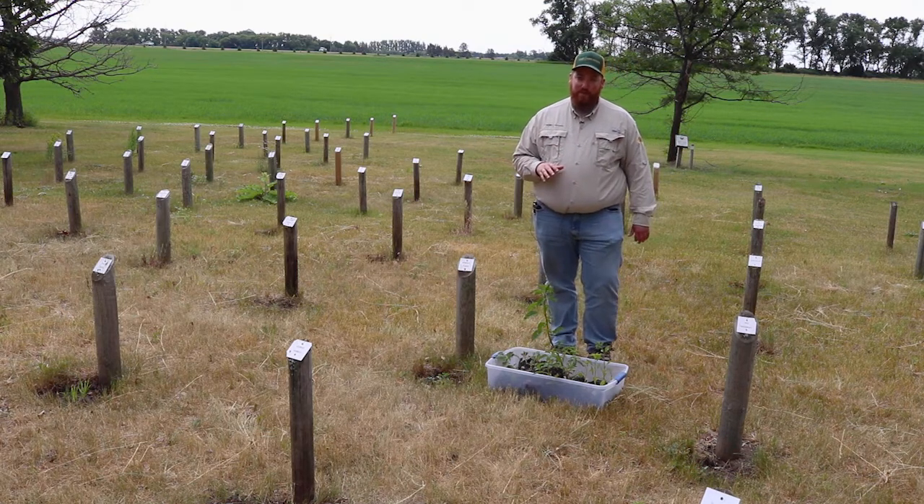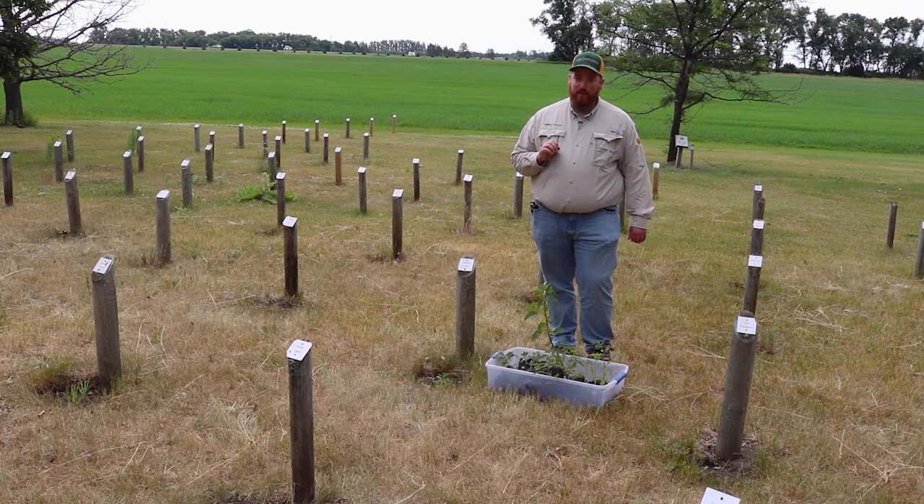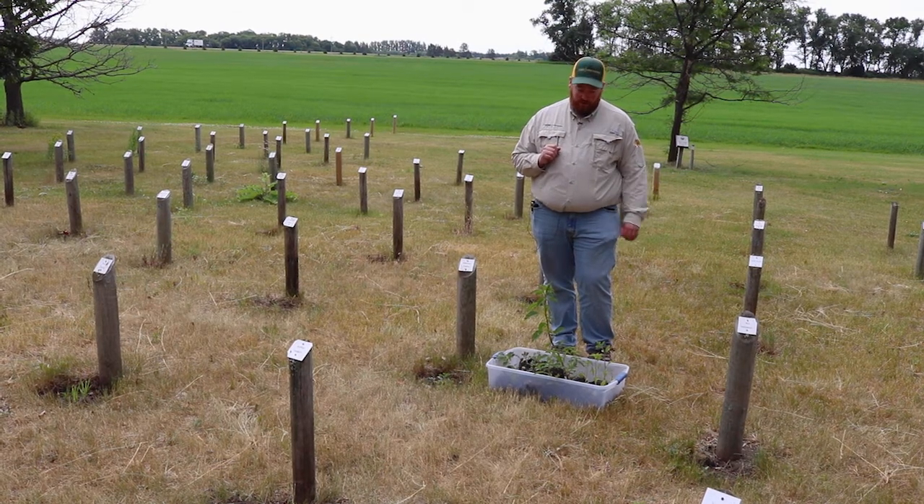One reason waterhemp can be problematic is it has a lot more herbicide resistance issues compared to our other pigweeds. We can almost guarantee that waterhemp will have glyphosate resistance and Group 2 resistance — two chemistries that we use a lot across the state in several of our crops.